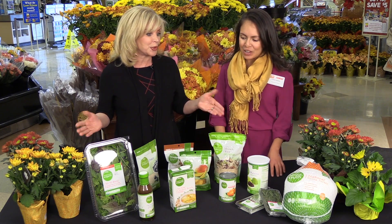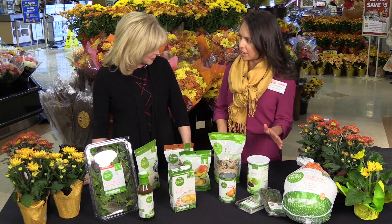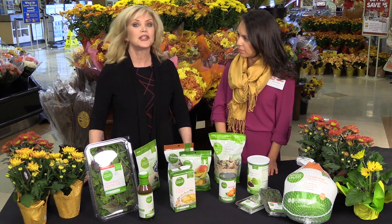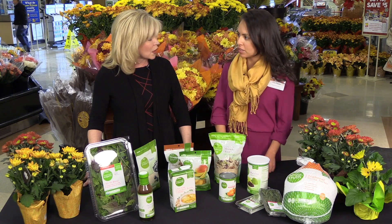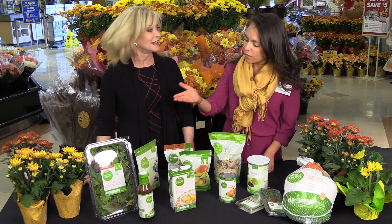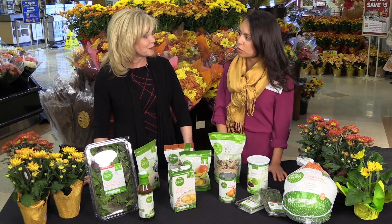So tell me exactly what Simple Truth is. Simple Truth is a Kroger exclusive line that came about when our customers were looking for an easier way to shop for simple, wholesome, and affordable products within our store. None of our Simple Truth items contain a long list of artificial preservatives or ingredients. And some of the products within our line are even USDA organic in addition to being free from those preservatives.